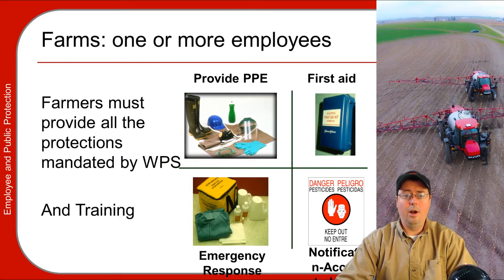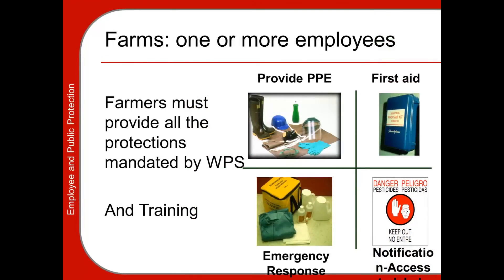Farmers must provide all the protection that WPS requires and mandates. This includes providing full, complete PPE free of charge — you cannot charge your employees for the PPE they wear. An employer must provide first aid stations, with rules on how far they can be from the application or mixing site. The employer must also provide emergency response equipment, spill equipment, and decontamination equipment, with specific regulations on the amounts required and their proximity to the application or mixing site.